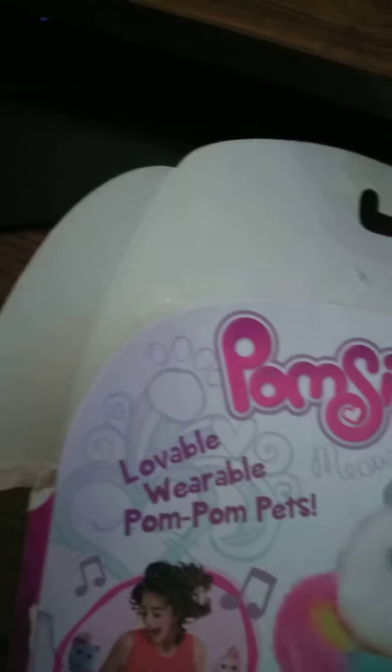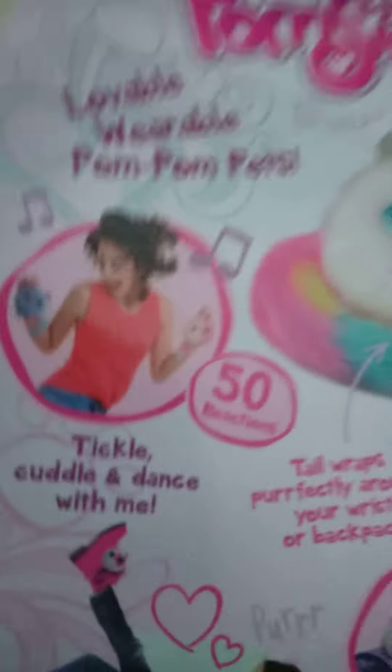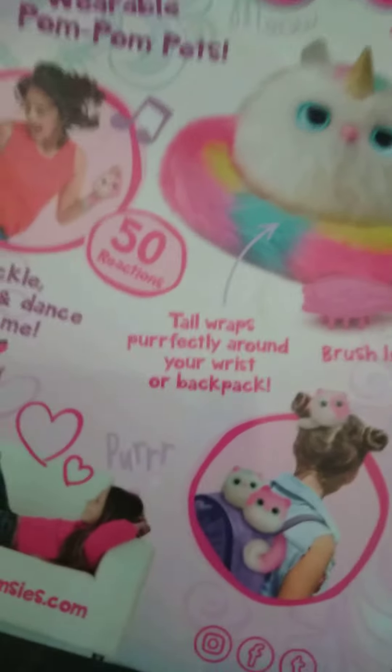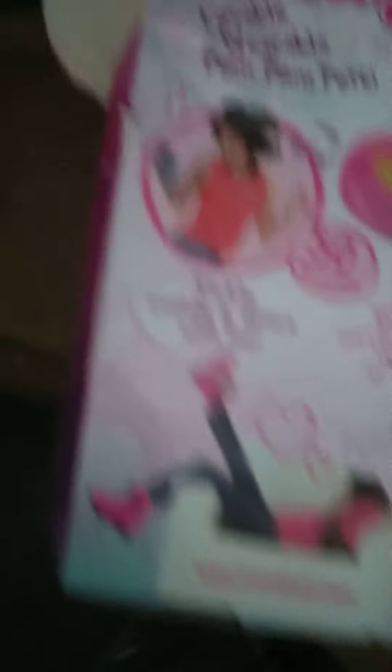If you want to notice, Luna lives in a box. Lovable, wearable pom-pom pet. She can change color and shape her eyes, and she'll light up and sparkle. She can tickle, change color, and dance with her. And her tail wraps perfectly around a wrist or a backpack. You'll never want to put her down.